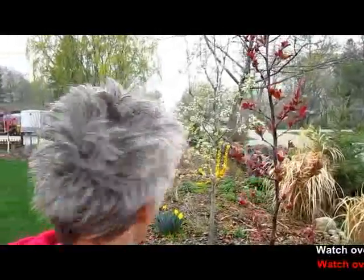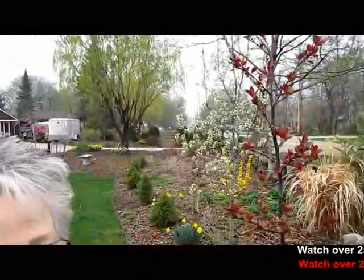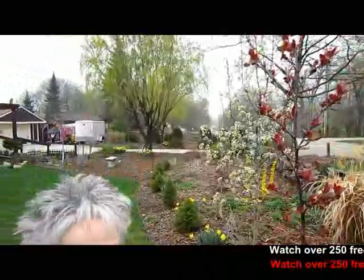Behind me is a Cleveland pear — a flowering pear, not an actual edible pear, but a flowering pear. And then beyond are going to be my flowering cherry trees — come see those!